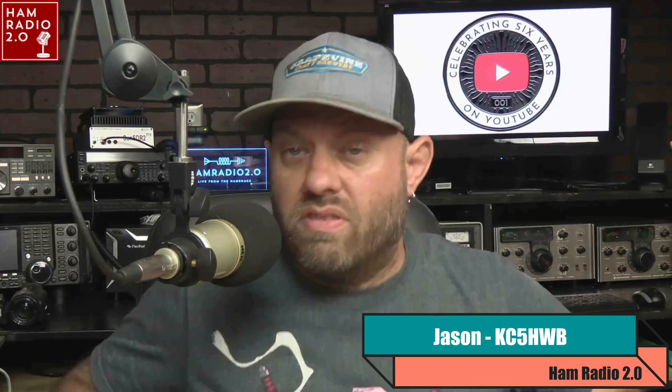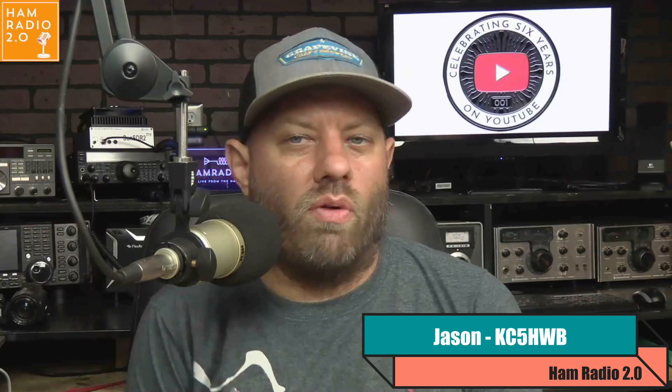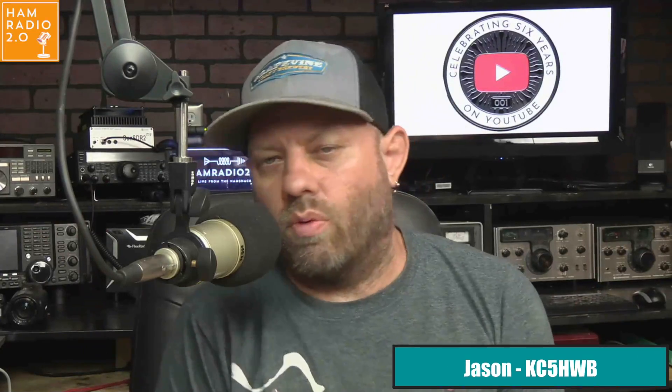My name's Jason, I'm KC5HWB, and this is news. Any time a new radio is announced or releases, I've done six and a half years' worth of videos just talking about new stuff — that's where the 2.0 comes from. So today, I was informed about Yaesu releasing a brand new radio called the FT5DR.